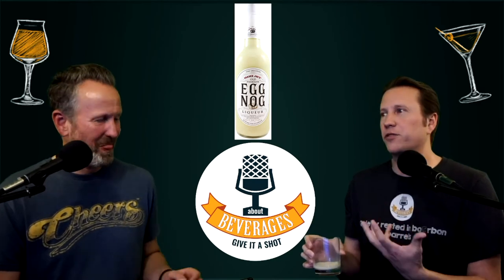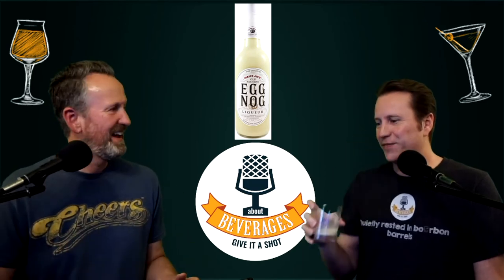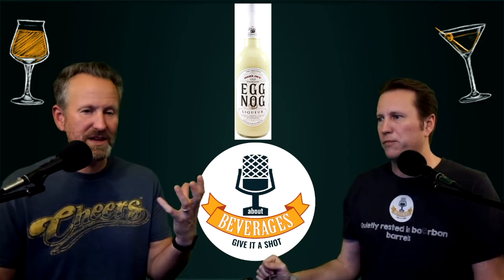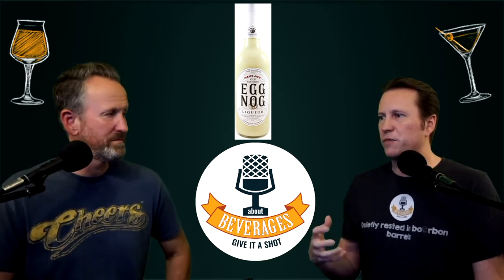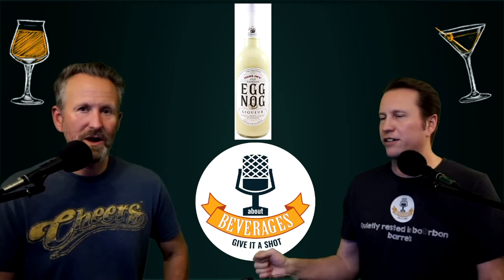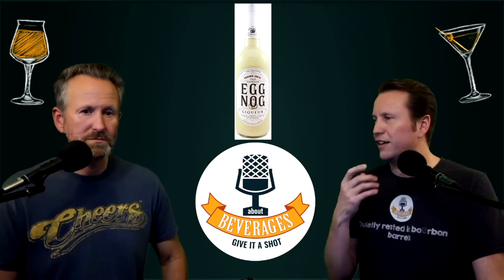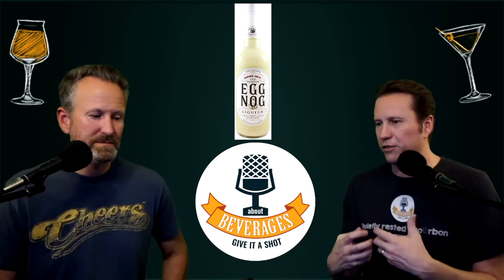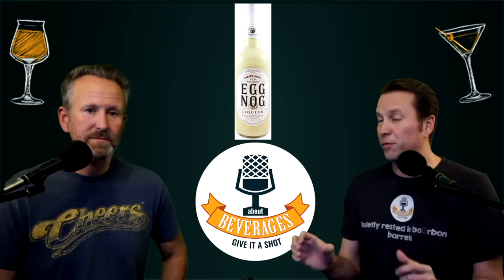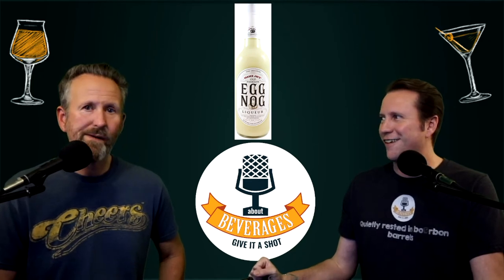I keep trying it because I'm like, well maybe I just wasn't ready for it. It looks like it would just be delicious and satisfying — you know what you think of when you think of eggnog. But it's missing that blend of spices. It's a very pointed, one-note flavor — and it's a strong note. The alcohol isn't too overwhelming. It needs to be a little thicker, a couple other spices, and something to balance it out.